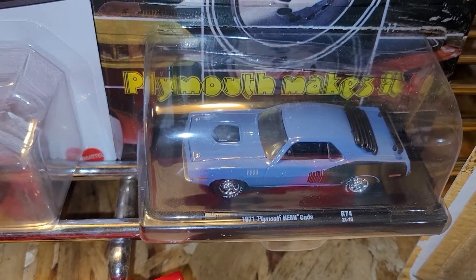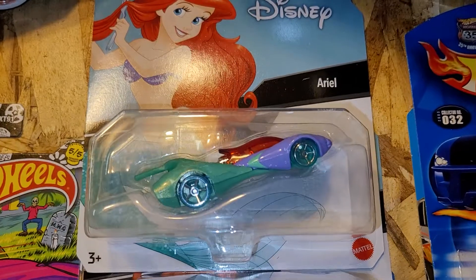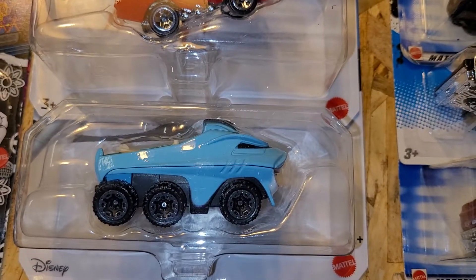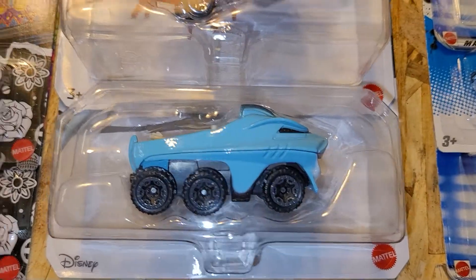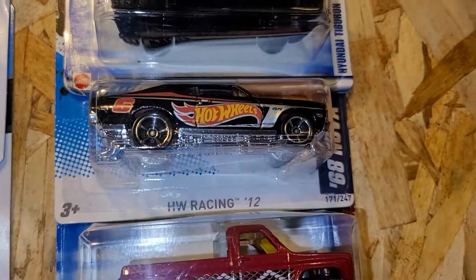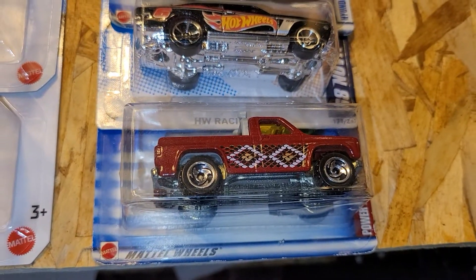On my right side, this one is a 1971 Plymouth Hemi Cuda. And we have another Disney character — this one is Miss Ariel. We have Mr. Sebastian. And of course, we have Mr. Bruce from Finding Nemo. And further over here, ladies and gentlemen, we have Turbo Hyundai. And we have a 68 Nova. And last but not the least, we have the power truck.